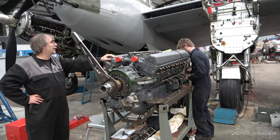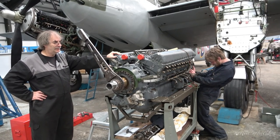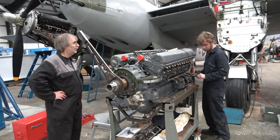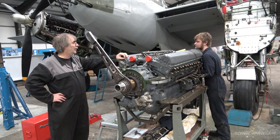Merlin 25s are only fitted to Mosquitos. Have you got a lot to do to get it up to standard? Yeah, we've had a fair bit of work. Brad's already done well.